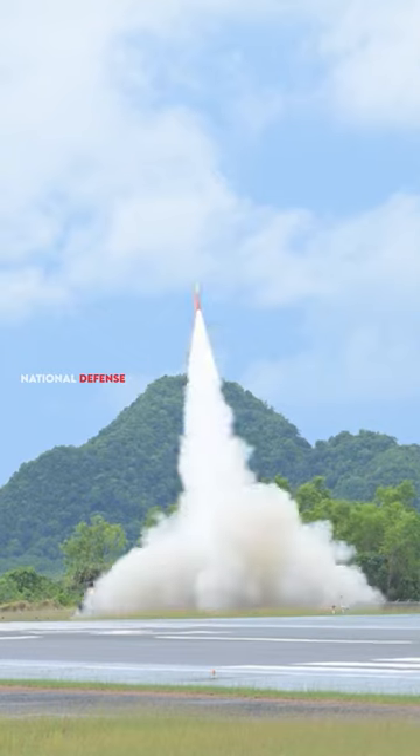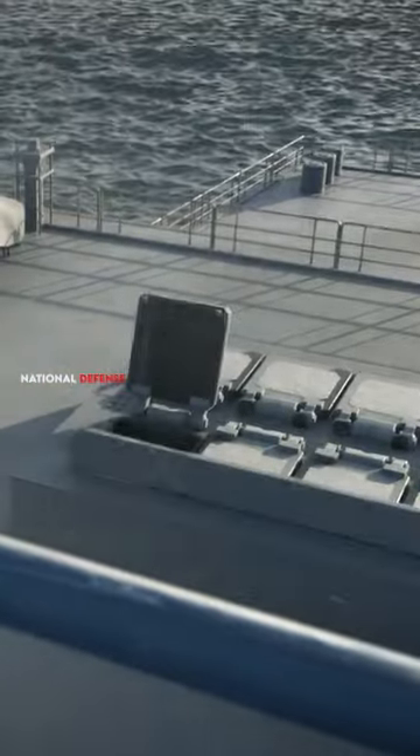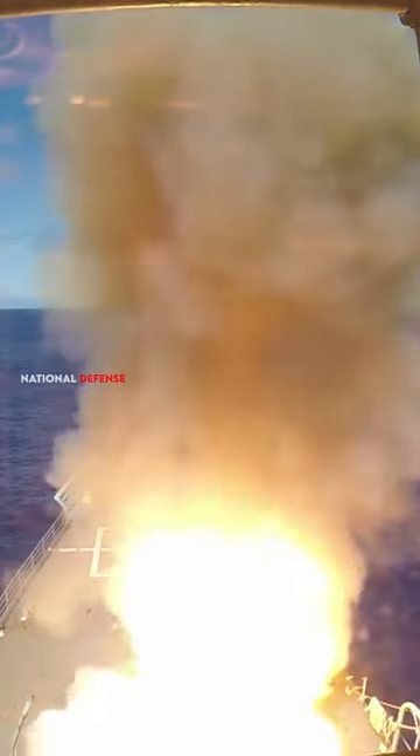Cruise missiles can travel at high speeds and fly at low altitudes, making them harder to detect and engage with traditional air defense systems. Many cruise missiles are equipped with advanced guidance systems that allow them to perform evasive maneuvers to avoid interception.